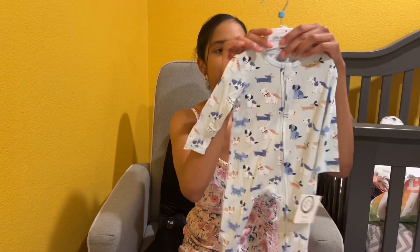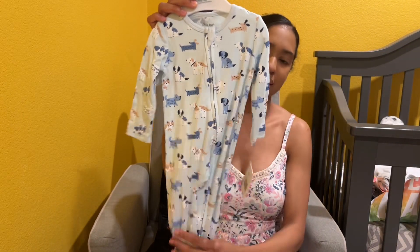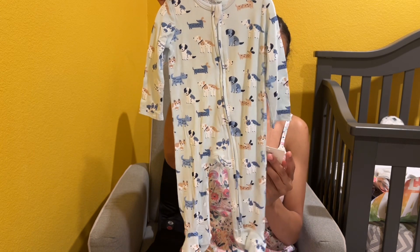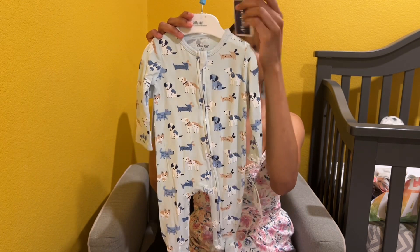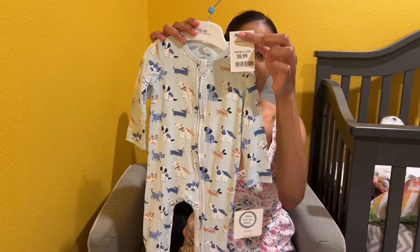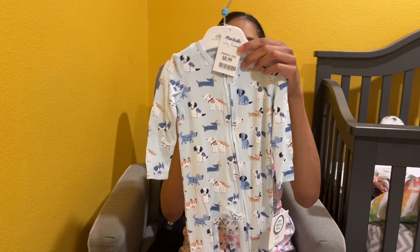I got my son a little pajama set. It says bamboo — it's really soft. This was $8.99, and it comes with a little hat.